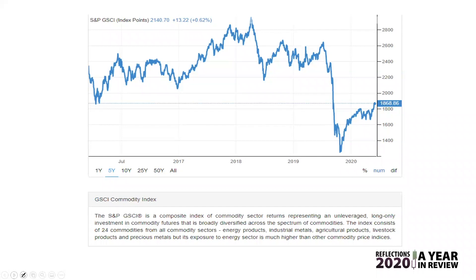What I wanted to show you here is a composite chart — this is Goldman Sachs, and it's a commodity index chart. We went back five years to 2015, and if you just look at the little bar on the bottom, it tells you that it's more than just food. It's energy products, industrial metals, agricultural products, livestock products, and precious metals — a combination of everything, with energy actually being the highest percentage in terms of its exposure.